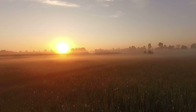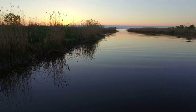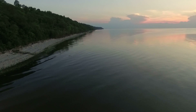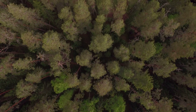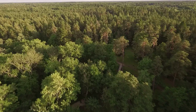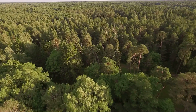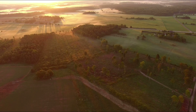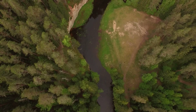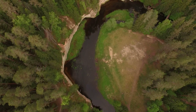Estonia is a magically beautiful small country in Northern Europe located on the Baltic Sea. More than half of its land area is covered with forests, and nearly a quarter is covered with swamps and bogs. There are thousands of lakes and rivers in Estonia.